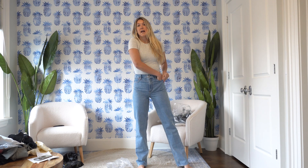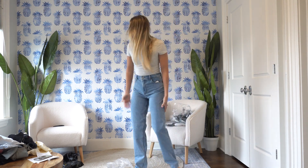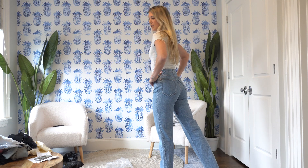Oh my god, these are so long! Did I need them this long? These are a size 28 extra long. I've never had to experience extra long jeans, so I may have to get these taken in. But I love them so much. The booty looks good. Keeping these, and I think I'm going to keep this bodysuit too, because you can wear it with anything.